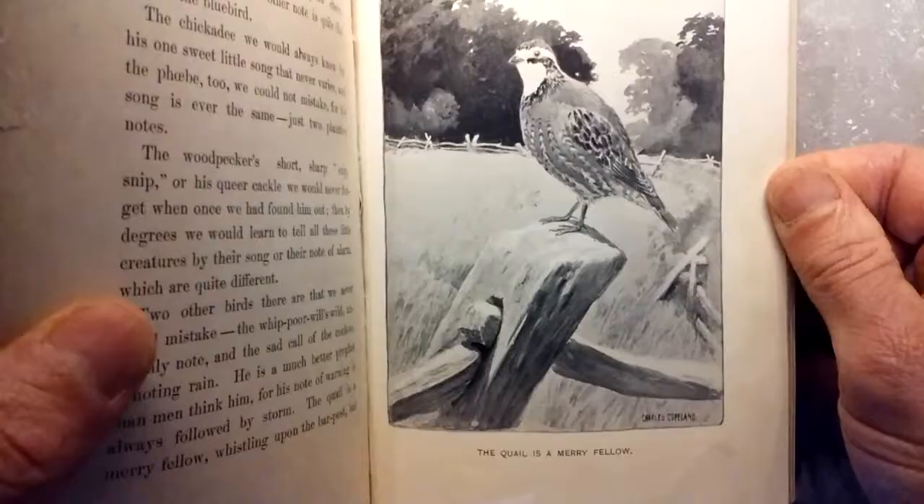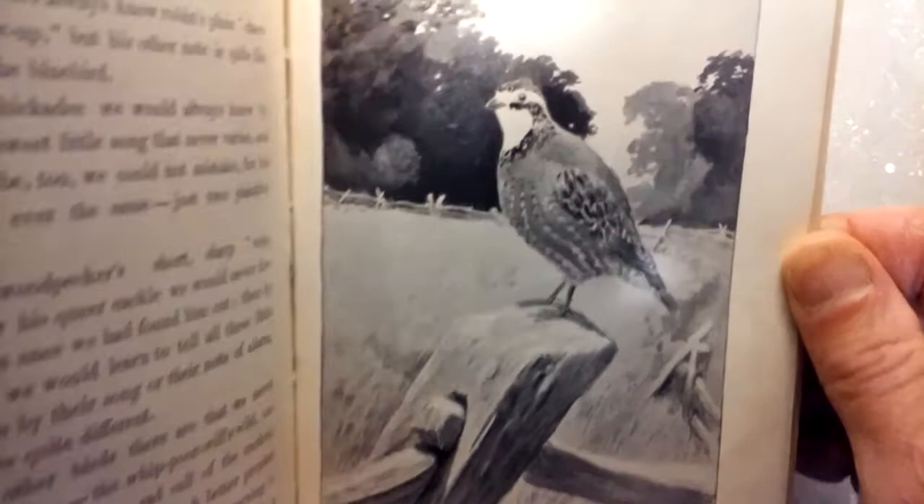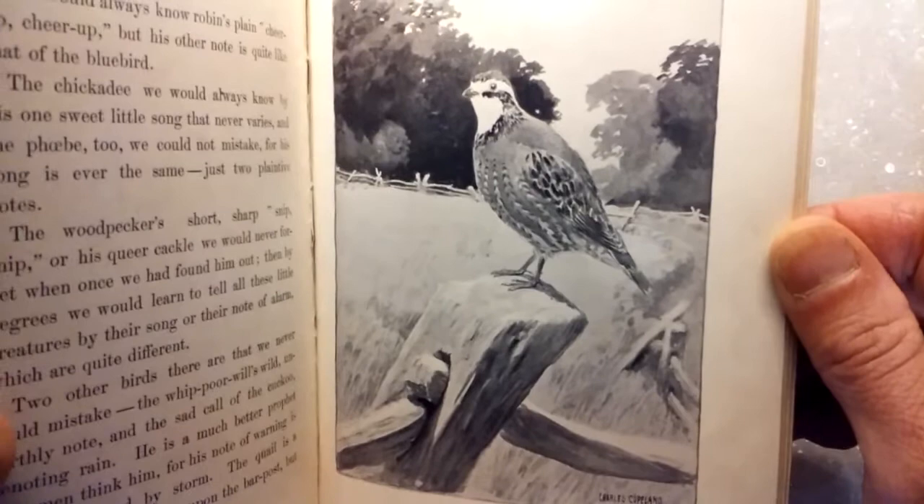The quail is a merry fellow. Split rail fence — look at the shadows around the fence with the lighting. The quail perched. Very, very nice. Nice trees in the background. The contrast of those deep darks going lighter up towards the upward leaves — I don't know if you can faintly see the clouds there.